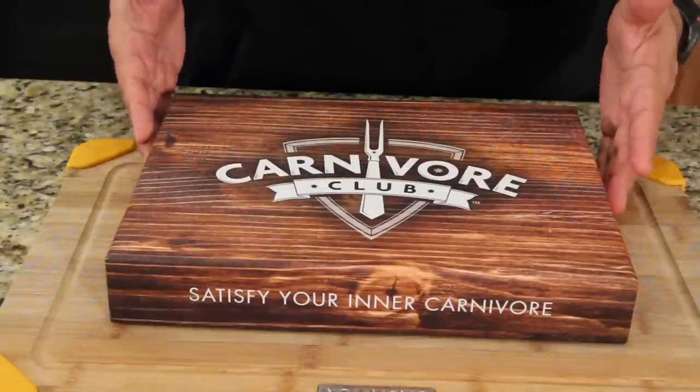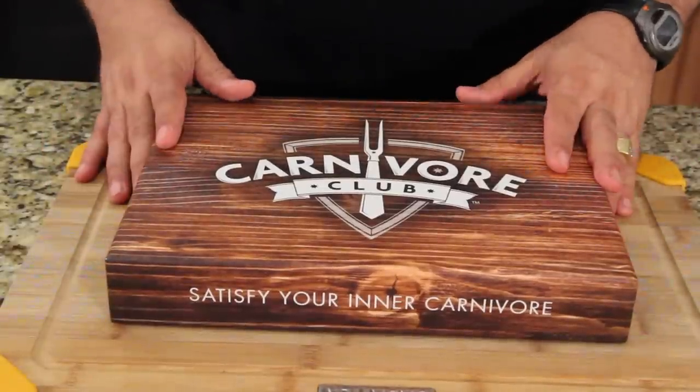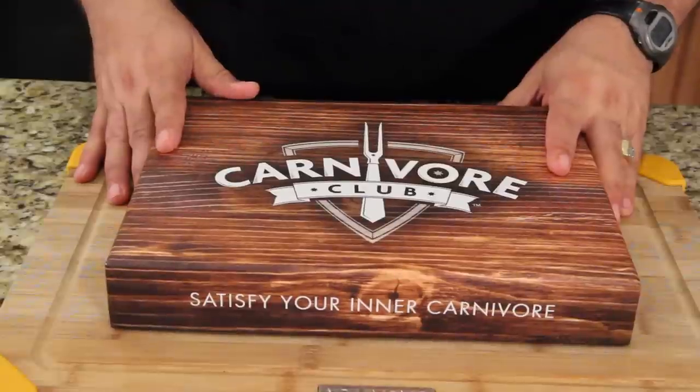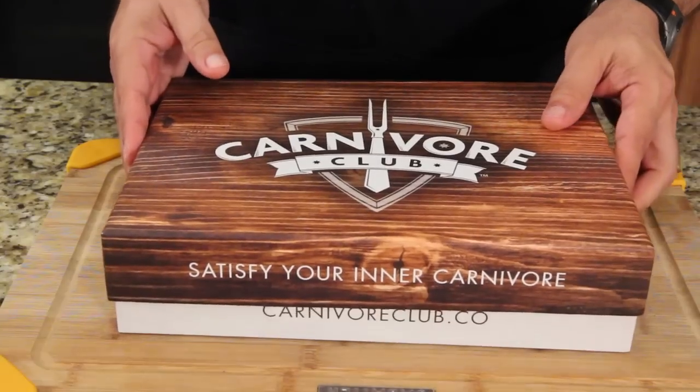For those of you who follow me on Periscope, I already gave you a sneak peek into this box and some other products coming in future videos. If you're not following me on Periscope, follow me — you get to see things ahead of everybody else.